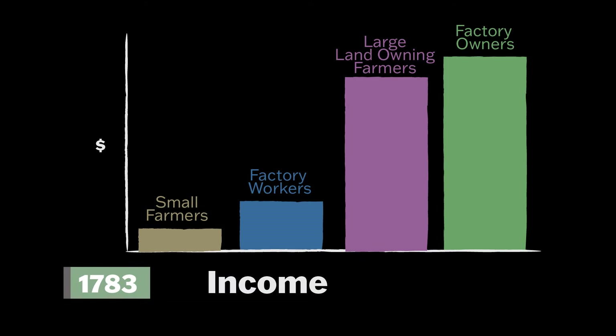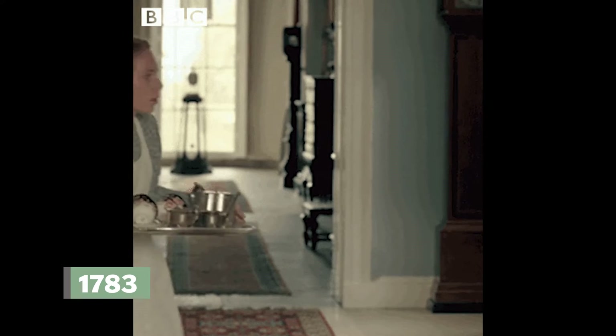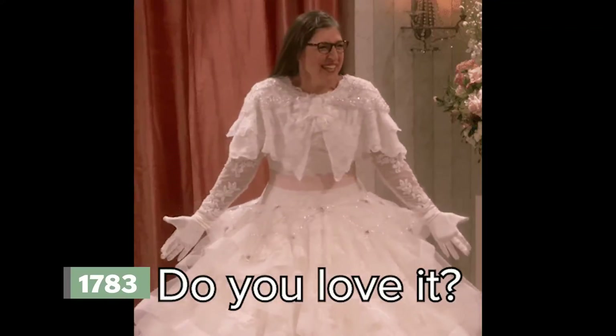It's 1783, and though the workers are barely surviving, the large landowning farmers and factory owners have a comfortable lifestyle. They're not nobles or aristocrats, but they can enjoy some of the upper-class way of life — they are called the 'new rich.' They build beautiful homes, have better food, employ servants, can afford their children's education, and wear fine clothing. Add two nice homes.